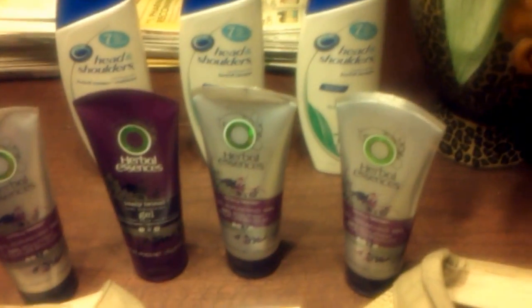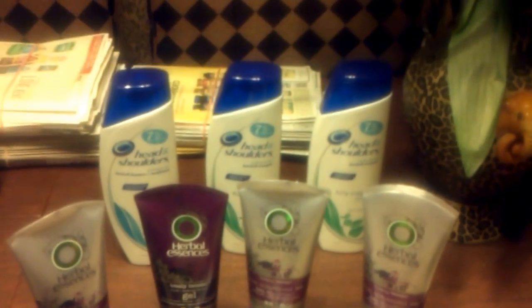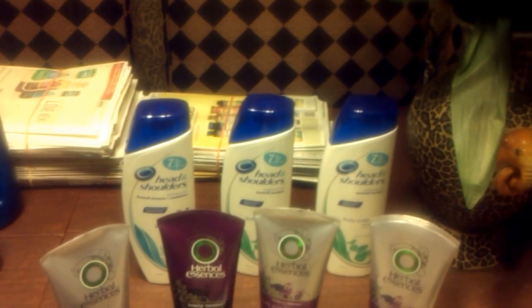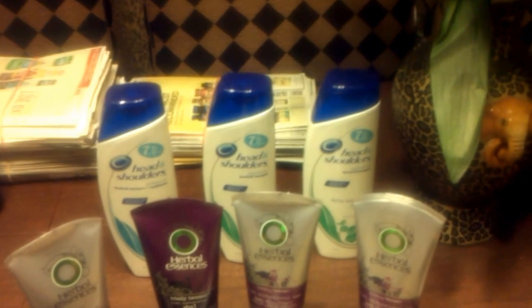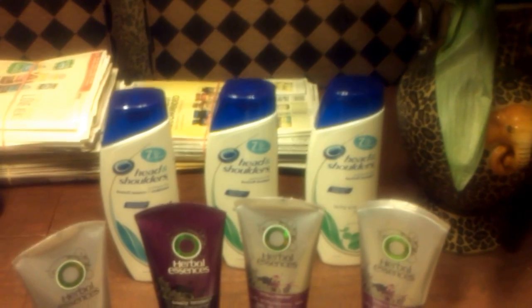The other thing that I purchased was the Head & Shoulders Shampoo. It was $5. The deal was that if you buy $15 worth, you get $5 back in Extra Care Bucks. So I bought three to make $15, and I got $5 back with that.